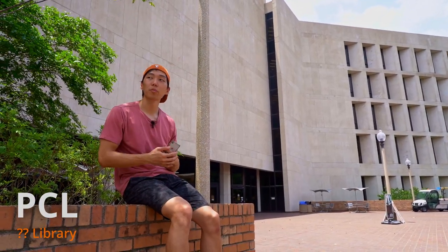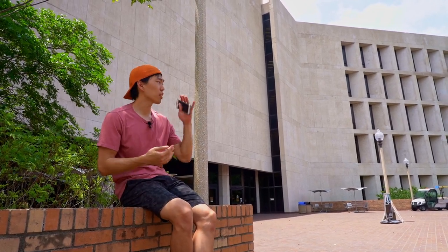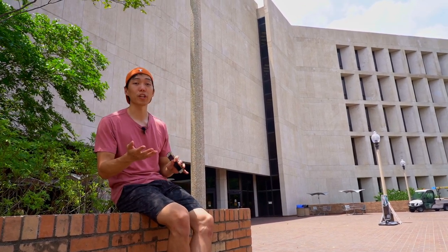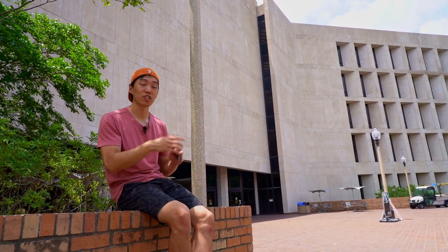So here we're at the PCL. It's across the street from Jester and it's where most people come to study. There are six floors here — some floors are dedicated to quiet studying, some are dedicated to more collaborative stuff. I personally never studied here, but I've heard that during finals week, people will come camp the night just so they can study all night.